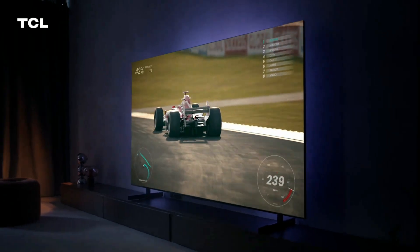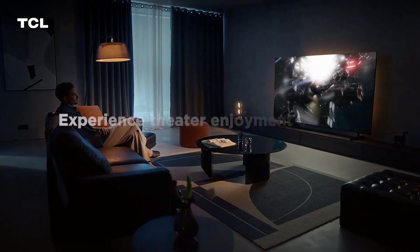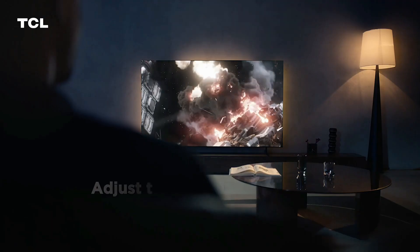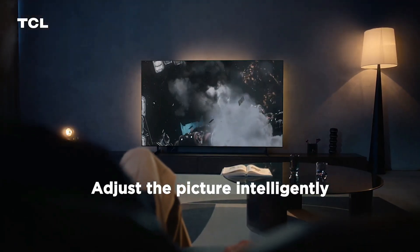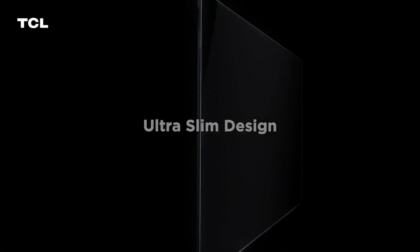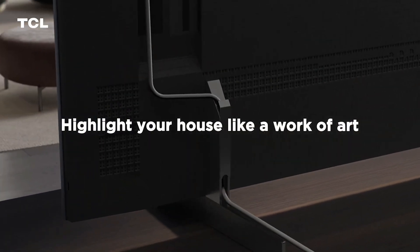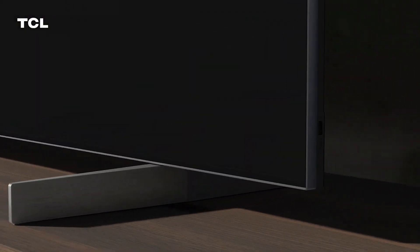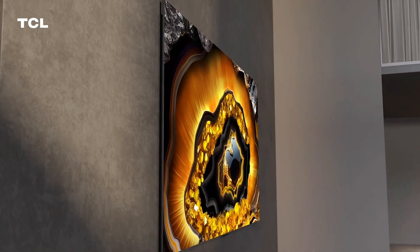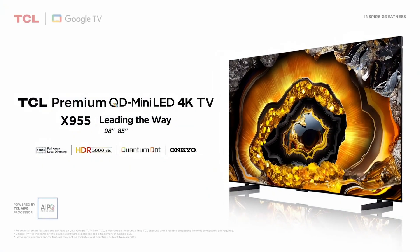Experience theater-level enjoyment at home. Dynamically adjust the HDR picture based on the content and ambient light conditions in your room. The X955 features an ultra-slim uni-body that can seamlessly stick to the wall via magnetic mount, highlighting your house like a work of art. Kindly check the description box below for full technical details.